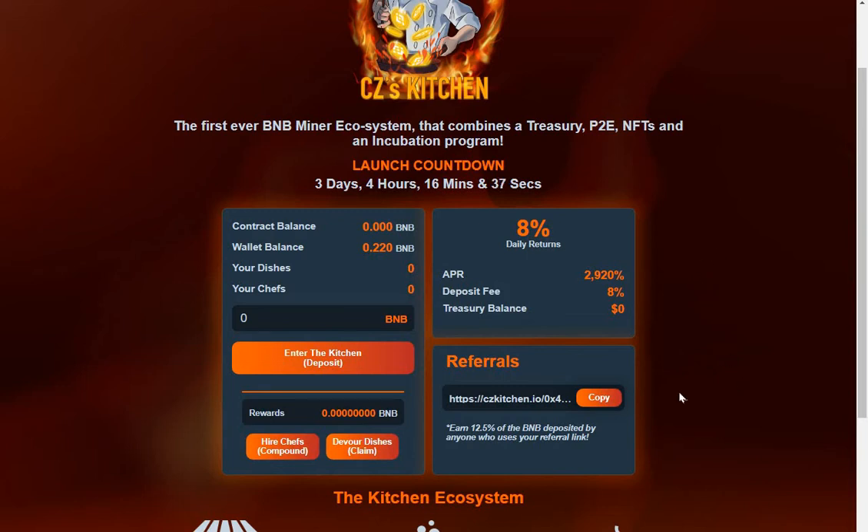If you want to go into this project, you'll need some BNB in your MetaMask wallet. You come in, put the amount of BNB you want to deposit into the contract, enter the kitchen deposit, click the button, confirm it in your wallet. Your rewards will show up here in BNB. For six days you will compound, and on the seventh day you'll withdraw by hitting 'devour the dishes' to claim. Also, 12 percent of the BNB deposited by anyone who uses your referral link goes to you.